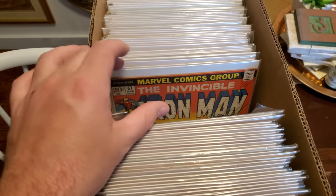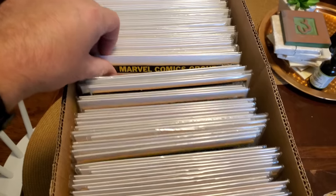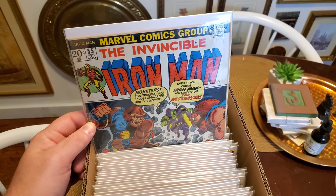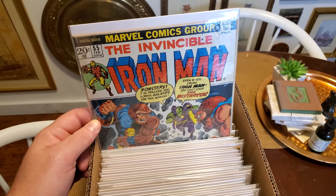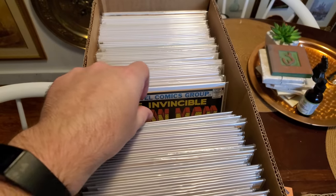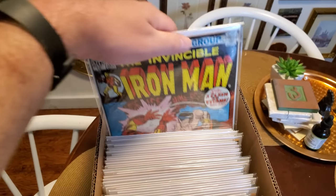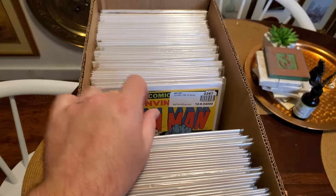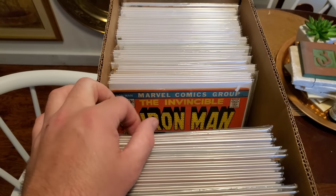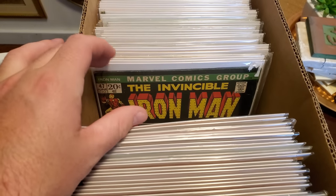Anything under issue 60 is definitely going to cost you, so just keep that in mind. Casually — first appearance of Thanos. I might look to upgrade it one day; this one's a little bit more in the mid-range area. The next best key that you want under that is 54 — that one's actually pretty darn nice. And then 53, 52, 51, 50, 49, 48, 47.